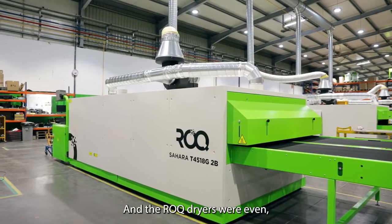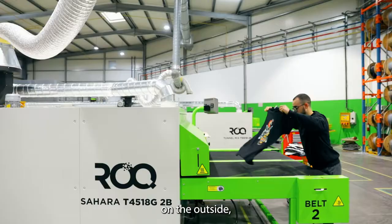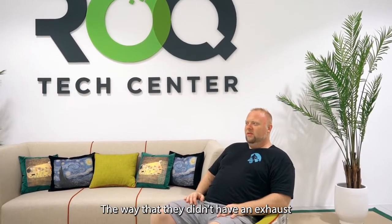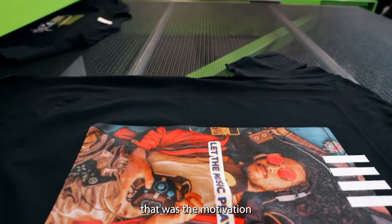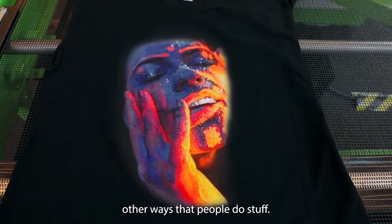I remember coming across a YouTube video way back in the day — it was a rock dryer, and the rock dryers were even made different on the outside. They were a rectangle, and the way they didn't have an exhaust coming off the burner to the front and back was just the motivation I needed to look further and say there are other ways that people do things.